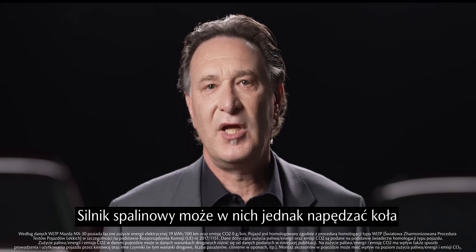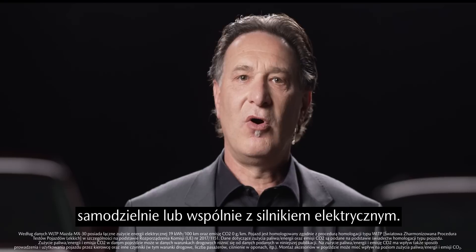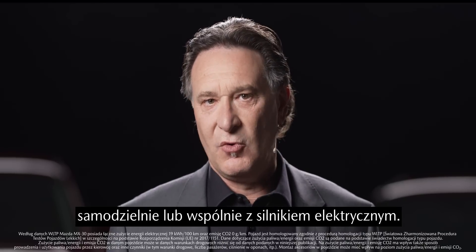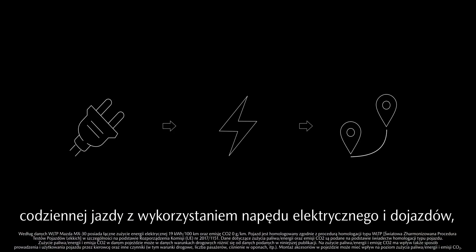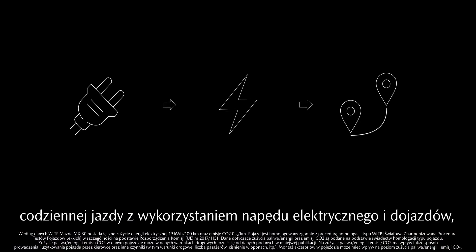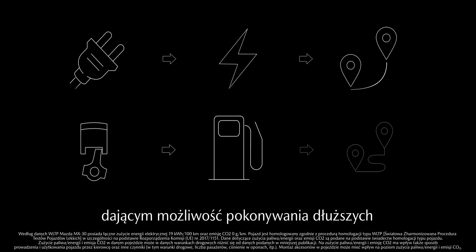The internal combustion engine can also drive the wheels directly or in conjunction with the electric motor. With these advantages, plug-in hybrid vehicles are a great solution for daily electric driving and commuting, with the option to drive longer distances on the internal combustion engine.